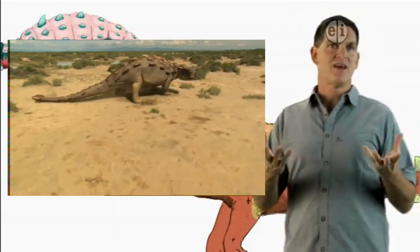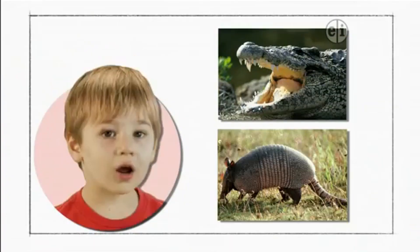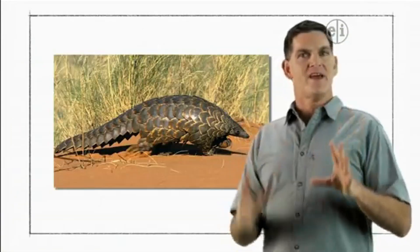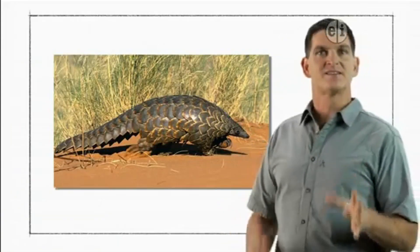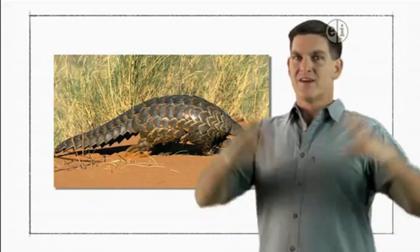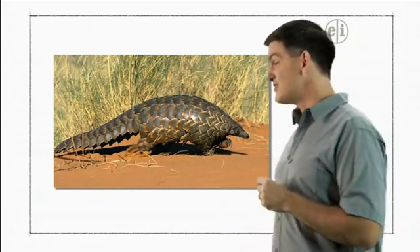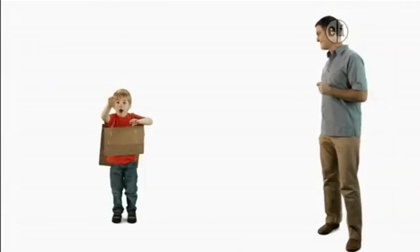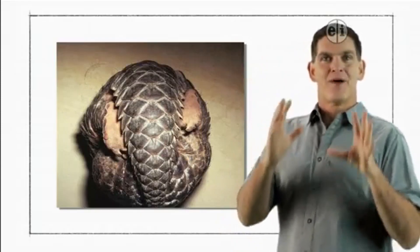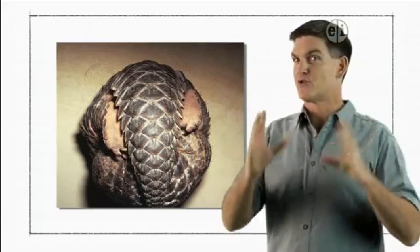Can you think of some animals living today that have armor covering their bodies? Crocodile. Armadillo. Great examples. Another amazing armored animal alive today is the pangolin. Its armor is made of plate-like scales that cover the entire body, making this African animal look like a giant pine cone. If threatened, a pangolin will curl up into a ball with all that armor providing great protection.